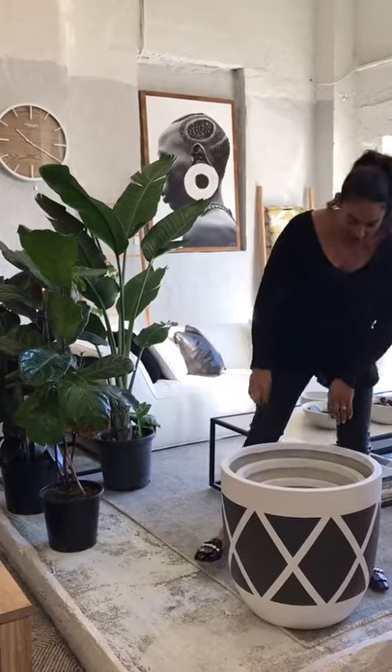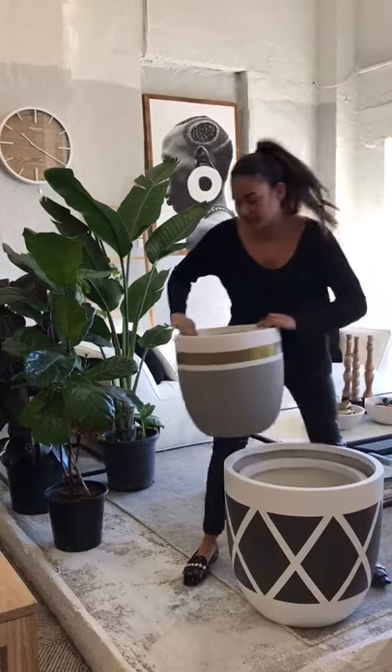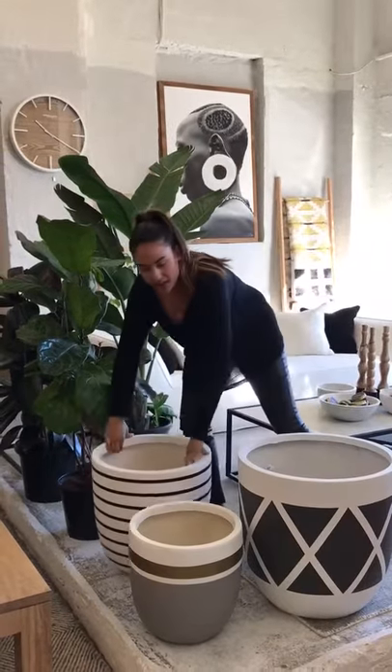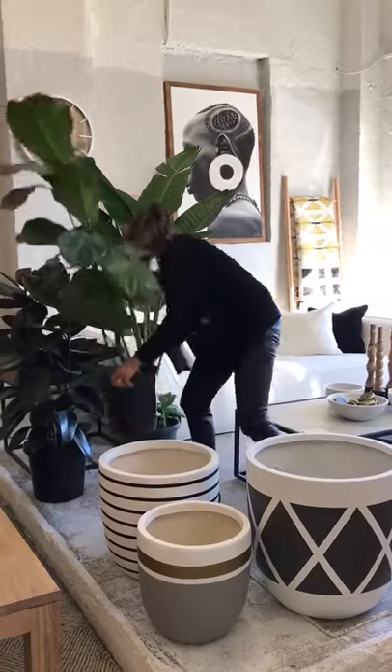Hi, I'm Crystal from Design Twins and I'm going to show you the features and benefits of our beautiful hand-painted pots. We've got a set of three, they're three different sizes — a small, medium and large — and they come in all different colours as you can see.